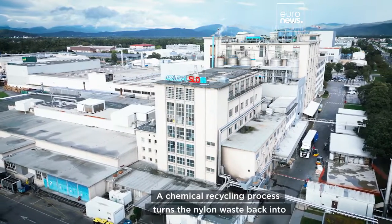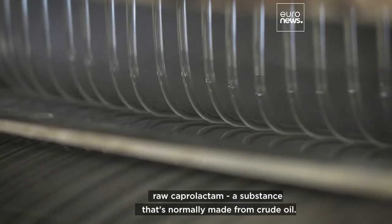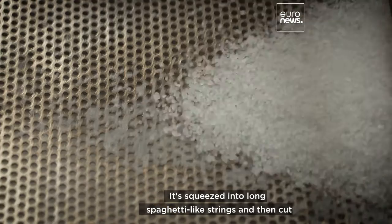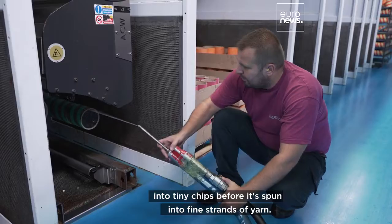A chemical recycling process turns the nylon waste back into raw caprolactam, a substance that's normally made from crude oil. It's squeezed into long spaghetti-like strings and then cut into tiny chips before being spun into fine strands of yarn.